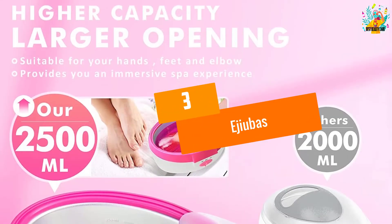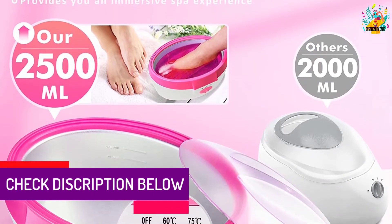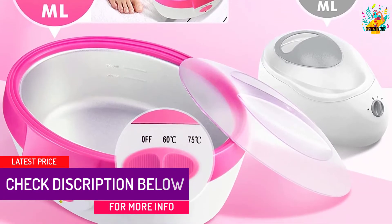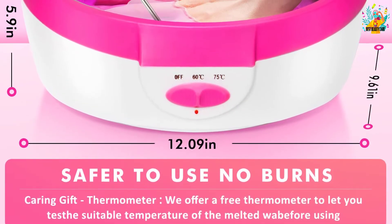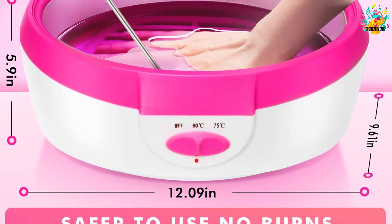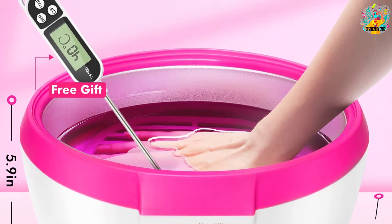At number 3, E-Jubas. For great relaxation, it is a wise choice to get this paraffin bath for your hands and feet. This product is from the reliable E-Jubas brand. This paraffin bath is super convenient since it can work well with various parts of your body such as the hands, elbows, feet and more. The total dimension of this product is 12.08x9.6x5.91 inches, so the compact size is a bonus point of the product too.